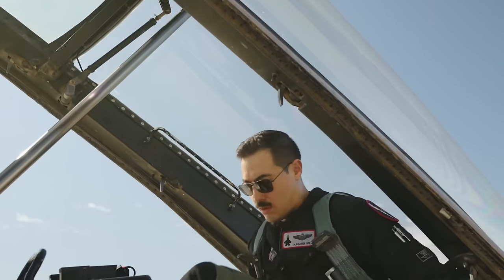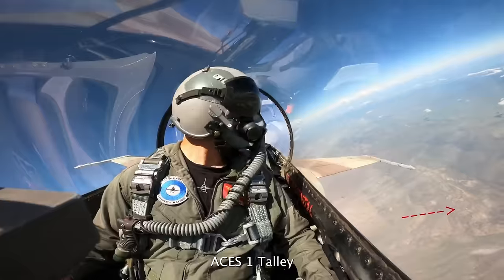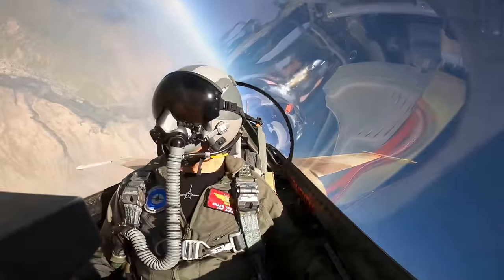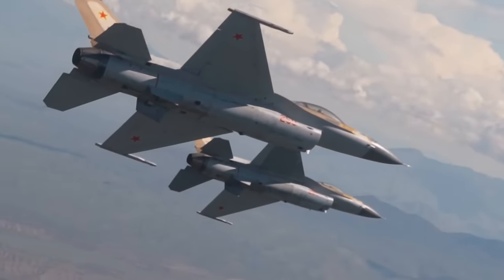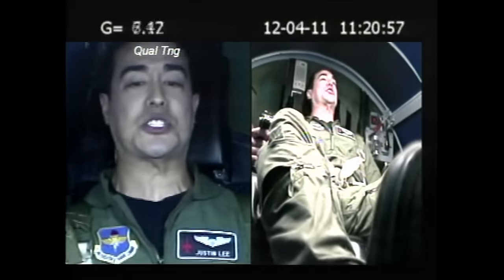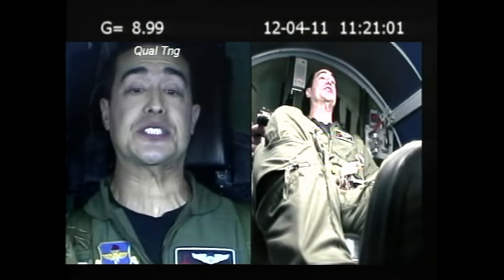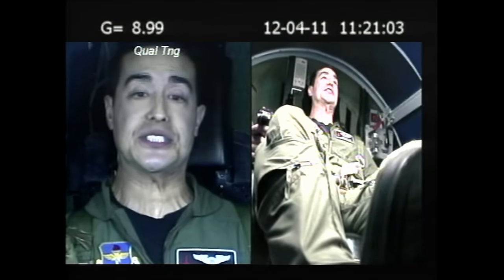As a fighter pilot, I'm used to extreme maneuvers. However, typically we don't experience 0G when flying. Most of the time we're trying to turn as tightly as possible, which means we're experiencing more gravity than normal. In a fighter aircraft, it's not uncommon to experience 9Gs, which is a crushing amount of weight that pushes us into our seats with over 2,000 pounds of force.